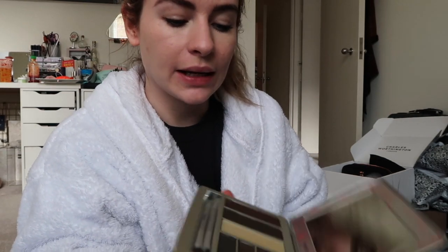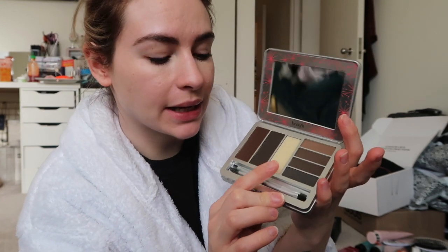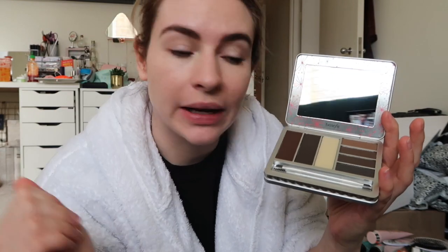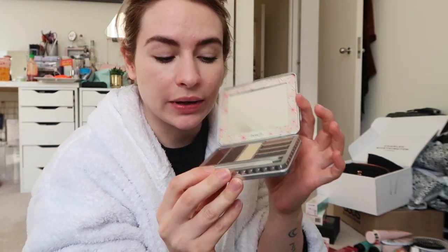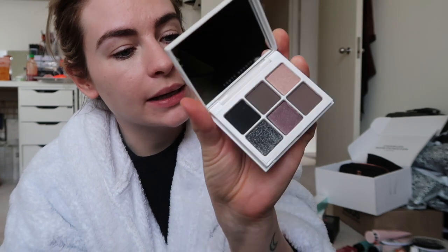I'm going to talk you through some new-in products. First up, some makeup — Benefit have launched a new Brow Zings Pro Brow Palette. Inside you have three different colours of brow wax and four different brow powders and a couple of brushes, perfect for filling in. There are two dark browns and a translucent. I've got the shade medium deep. It's quite a big compact so maybe not perfect for travelling, but I'm definitely looking forward to giving it a go. Fenty have released some new little eyeshadow palettes called Snap Shadows — so cute, literally the size of the palm of my hand.